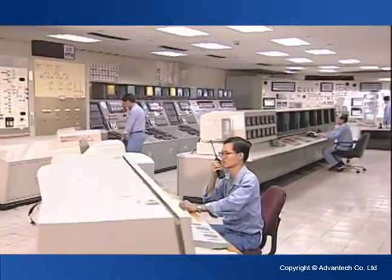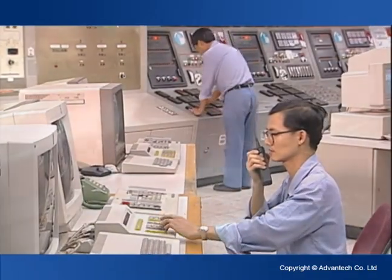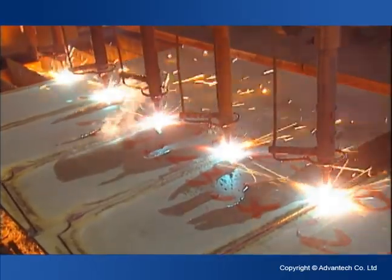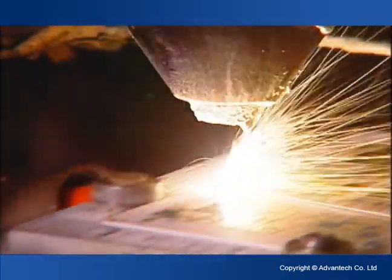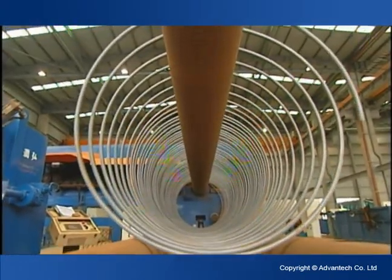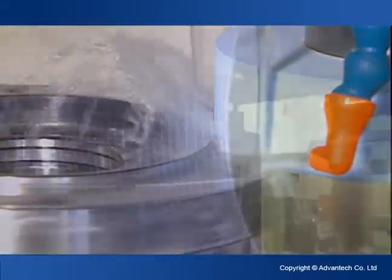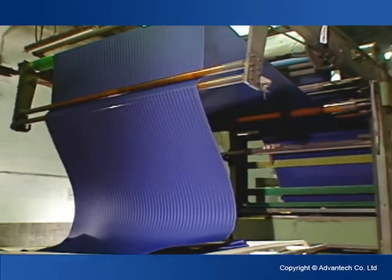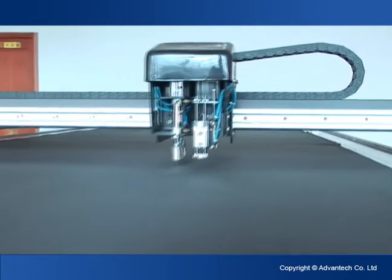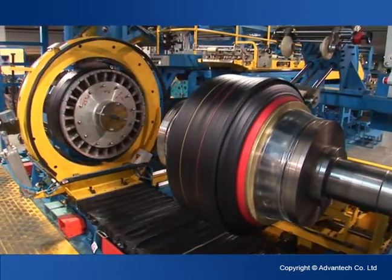Whilst in traditional manufacturing industries, Advantech provides a whole set of control equipment for steel millers, offering equipment for flame cutting, precision laser cutting, pipe bending, sawing, textile cutting, leather cutting, adhesive spraying and coating in tire manufacturing, and more.